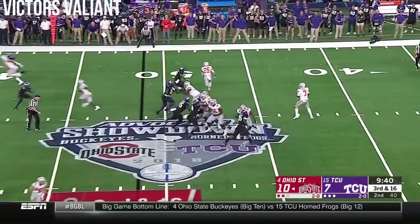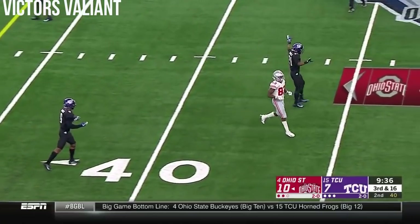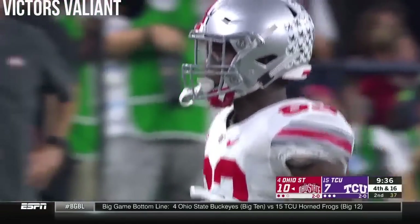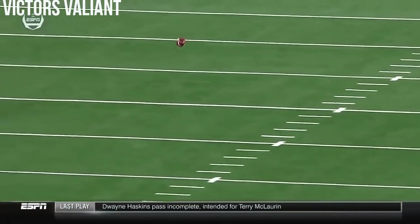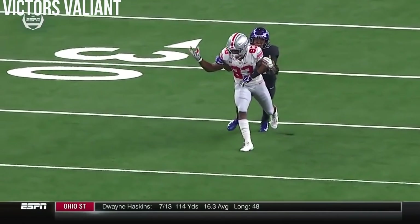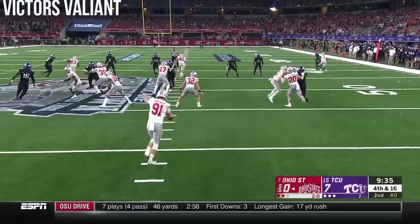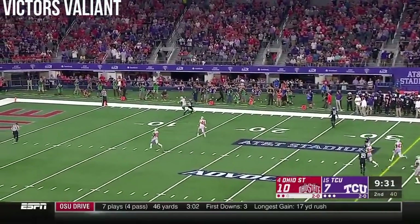CU brings some pressure, but Haskins has good protection and delivers downfield — it is broken up, getting in front of McLaurin. Pass broken up by Noah Daniels. Fourth down. And McLaurin trying to work his way back to the ball — again, well-thrown football. Got his left hand in there, actually got the hand of McLaurin that knocked the ball away. It's going to give him a chance to return it. Great coverage.